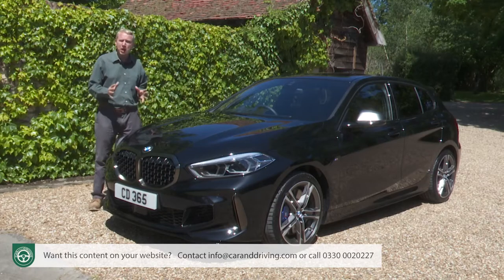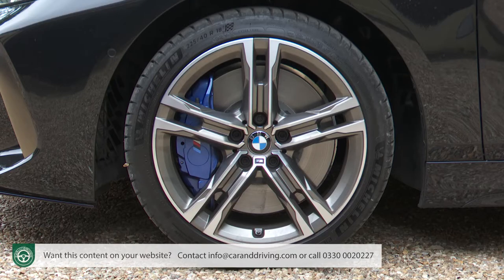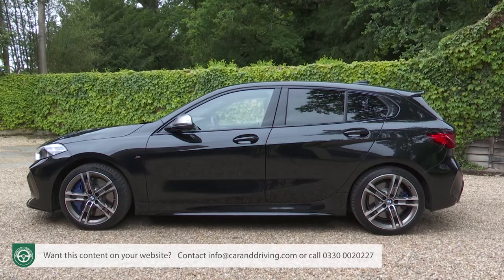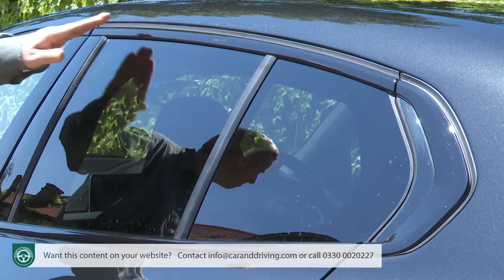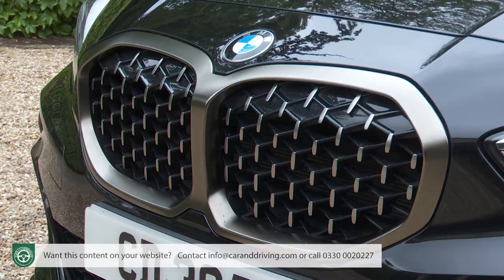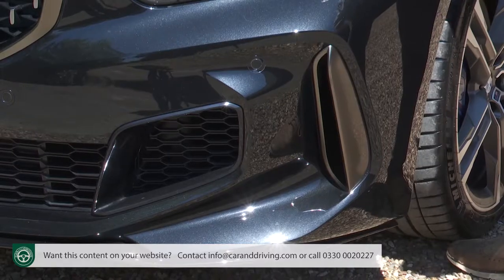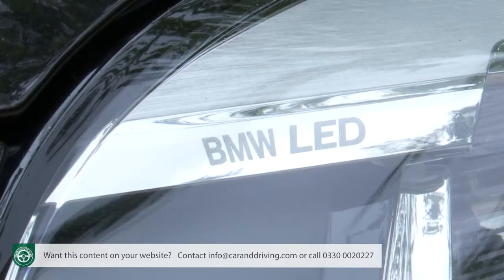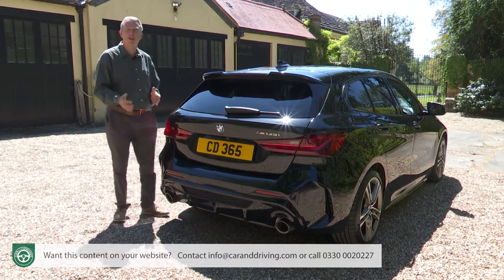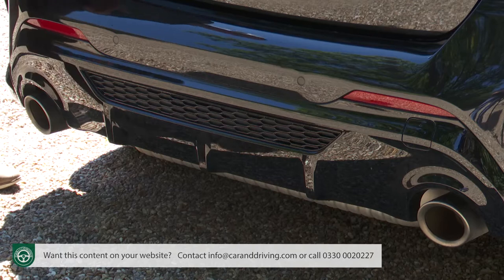The top M135i xDrive variant has its own unique M performance look, giving this top version 18-inch M light alloy double-spoke wheels with a bi-colour finish, through which you glimpse the blue calipers of the M Sport braking system. There's high gloss shadow line trim and a unique cerium grey finish for the side sill covers, the side M logo and the mirror caps. At the front there's a bespoke bumper styling and kidney grille frame, with a wide central intake and distinctive vertical corner outlet slashes. At the rear, another unique bumper, an M rear spoiler, and cerium grey exhaust tailpipes separated by a ribbed black diffuser.